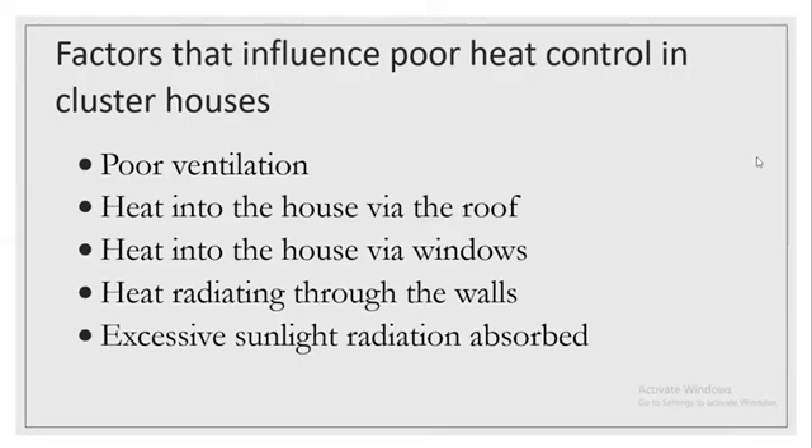Factors that influence poor heat control in Clusterhouses: Number one is poor ventilation. Number two, heat entering the house via the roof. Number three, heat entering the house via windows. Number four, heat radiating through the walls. Number five, excessive sunlight radiation absorbed.